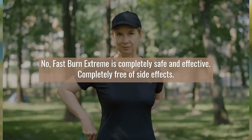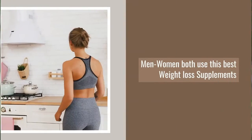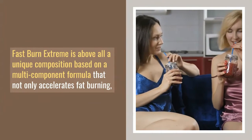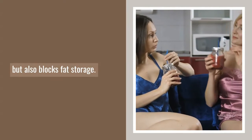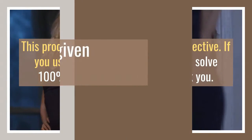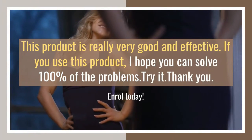Fast Burn Extreme is completely safe and effective, completely free of side effects. Both men and women use this best weight loss supplement. It is above all a unique composition based on a multi-component formula that not only accelerates fat burning but also blocks fat storage. This product is really very good and effective. If you use this product, I hope you can solve 100% of the problems. Try it.